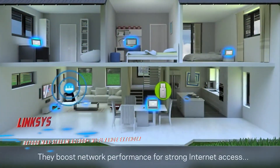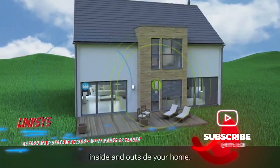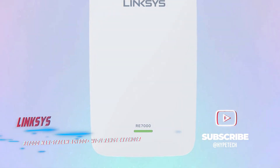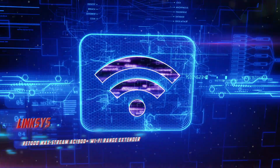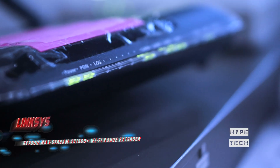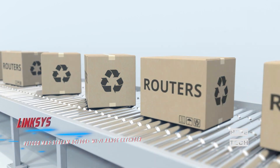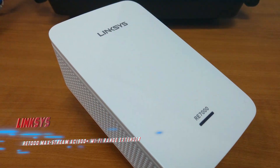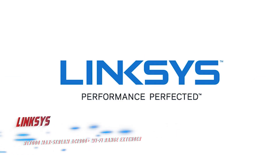The RE7000 is designed to boost the signal in those hard-to-reach areas, providing a strong connection in rooms that might otherwise struggle to connect to your network. With the ability to customize your network settings, the RE7000 offers plenty of flexibility and customization options. So if you're struggling to get reliable Wi-Fi in specific parts of your home or office, the Linksys RE7000 could be the answer you're looking for.